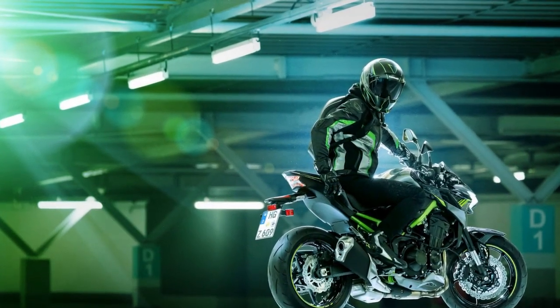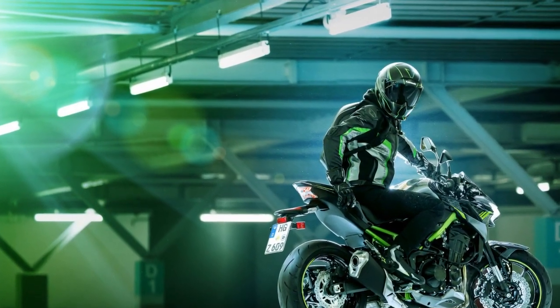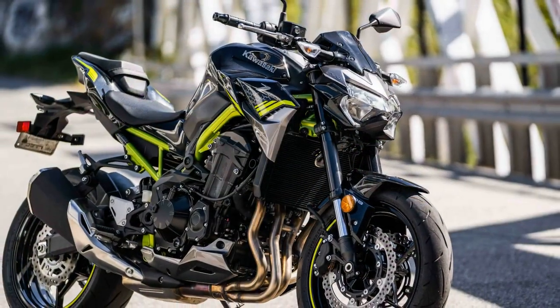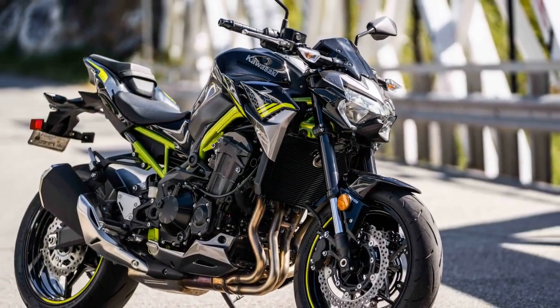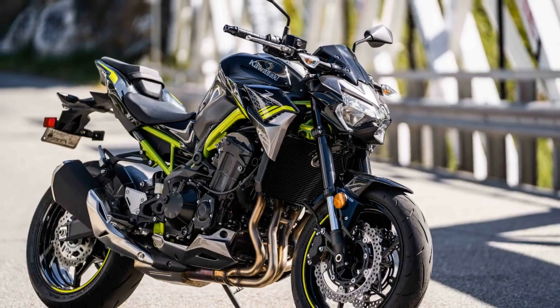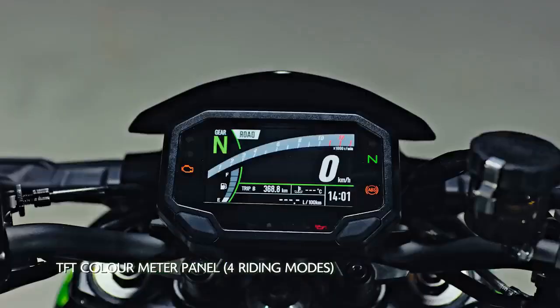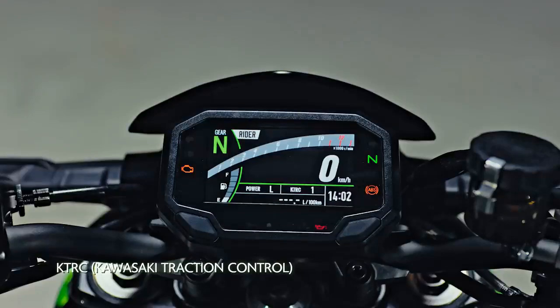With its aggressive styling, cutting-edge technology, and formidable power, the Z900 has managed to captivate both enthusiasts and critics alike. This review delves into the key aspects of the Kawasaki Z900, exploring its design, performance, technology, and overall riding experience.